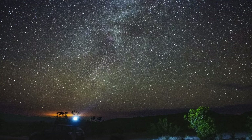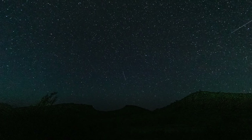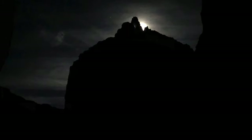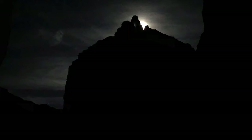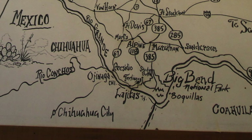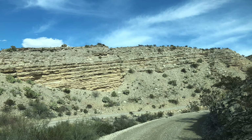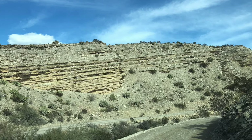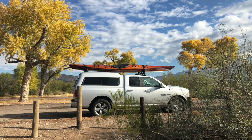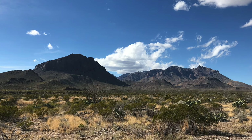Big Bend is a designated international dark sky park, which means there is little to no light pollution to obstruct your views of the night sky. The National Park Service recorded Big Bend as having the darkest skies in the lower 48 states. There is simply nothing like stargazing, and this is one of the best places to do it. Also worth noting: the nearest hospital is 108 miles north of Panther Junction, the only gas stations are at Rio Grande Village and Panther Junction, and there's almost no phone coverage in most of the park unless you have a satellite phone.